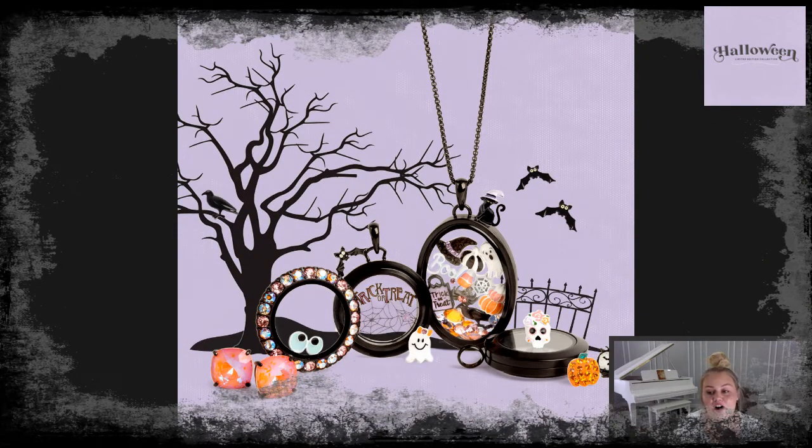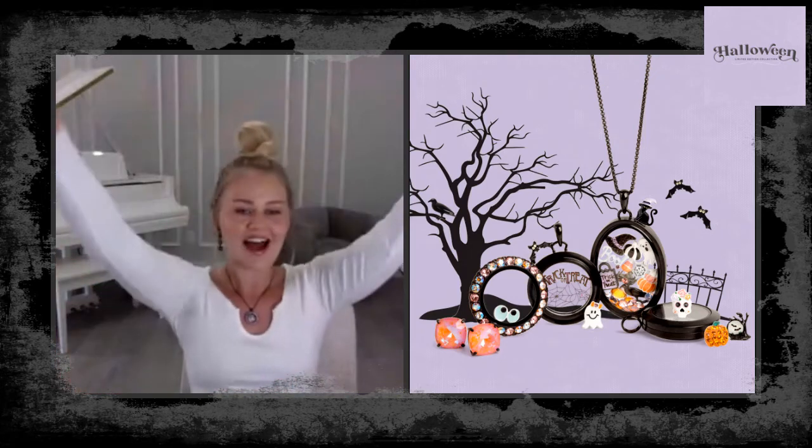I love how all the charms, earrings, and lockets coordinate together so you can mix and match however you'd like. Comment down below with your favorites! Make sure you reach out to your local Origami Owl designer — she can help you with whatever you need. Our Halloween collection is available right now, so go get it because it is limited edition while supplies last. Happy Halloween, everyone! I love you guys — bye!